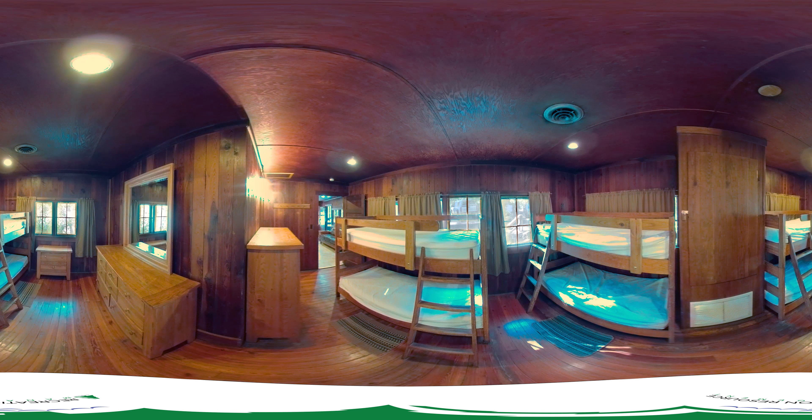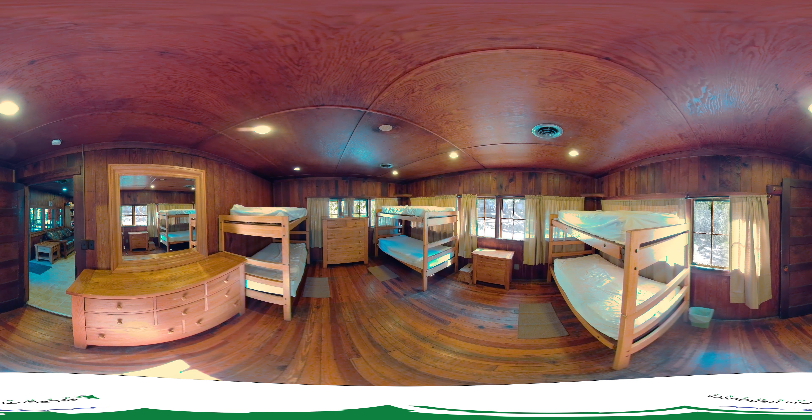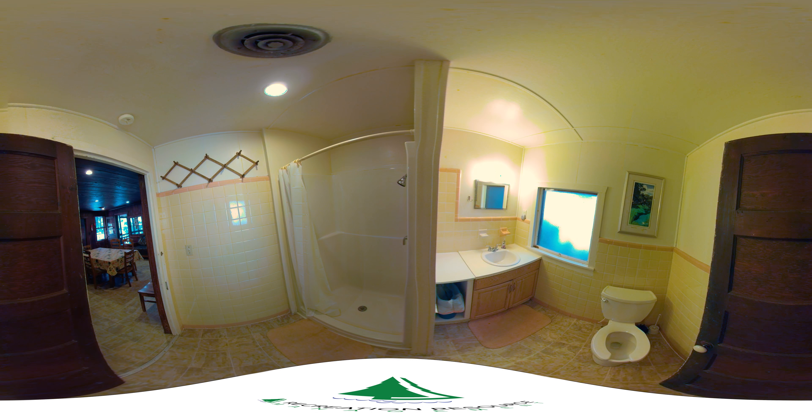Originally built in 1935, Sweetwater Cabin is a rustic two-bedroom cabin that sleeps 12 and has a full bath and equipped kitchen including microwave, coffee pot, toaster, dishes, and silverware. Drinking water and flush toilets are available. The living room has a rustic fireplace. Bring your own linens, pillows, and food, and a sense of wonder to enjoy this amazing space.